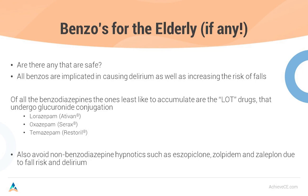Also avoid non-benzo hypnotics like eszopiclone, more commonly known as Lunesta; zolpidem, more commonly known as Ambien; or zaleplon, most commonly known as Sonata — due to fall risk, delirium, and impairment of memory.